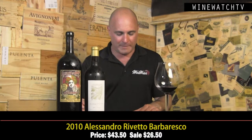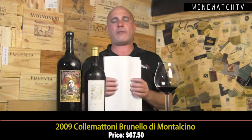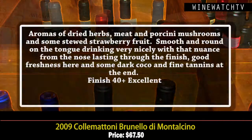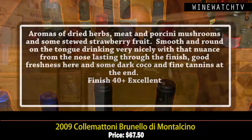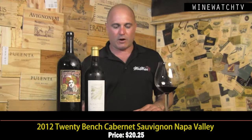Then we've got the Collimattoni Brunello Montalcino 2009. With all the hype on 2010, people have completely forgotten about 2009 — but it's a very good vintage and one that opens up rather quickly. This wine has a beautiful aroma of dried herbs, meat, porcini mushrooms, and some stewed strawberry-like fruit. Smooth and round on the tongue, drinking very nicely right now, with nice freshness, dark cocoa, and fine tannins. An excellent bottle of Brunello.